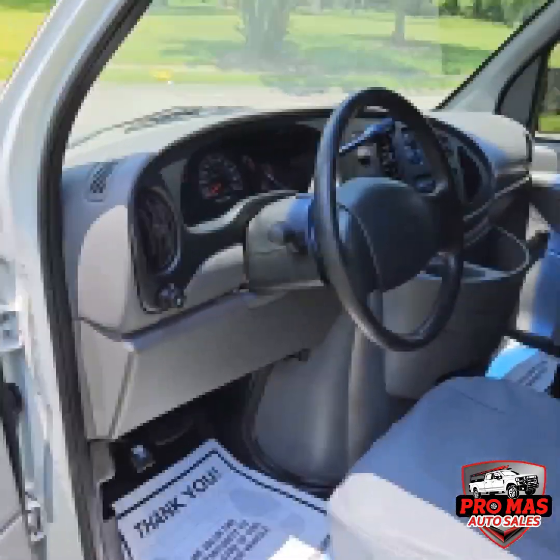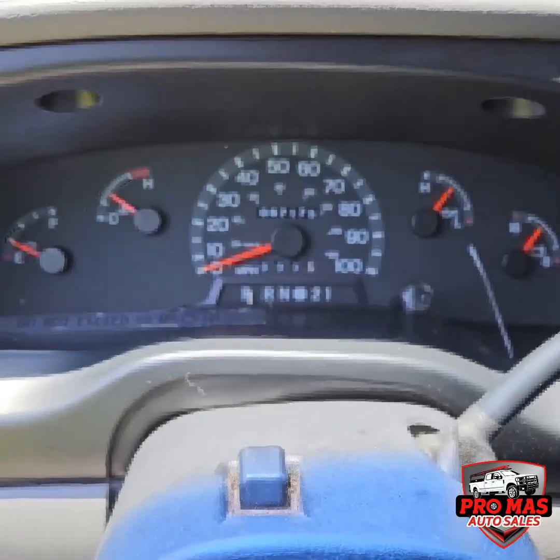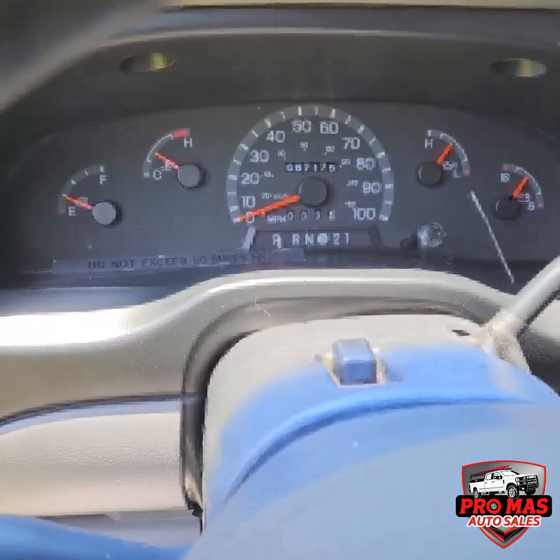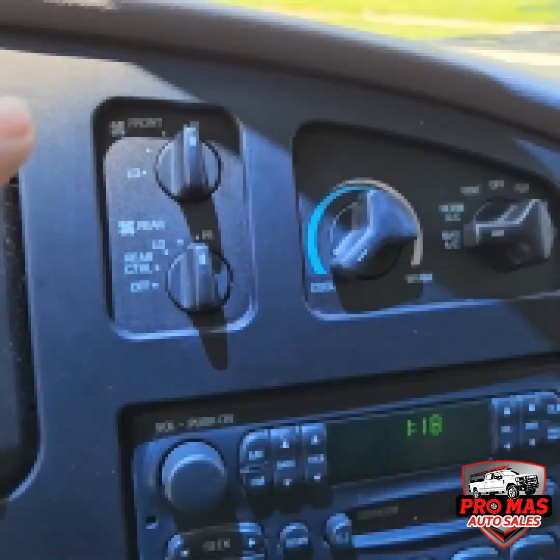Check out the interior, guys. We got 67,000 miles, front and rear AC.